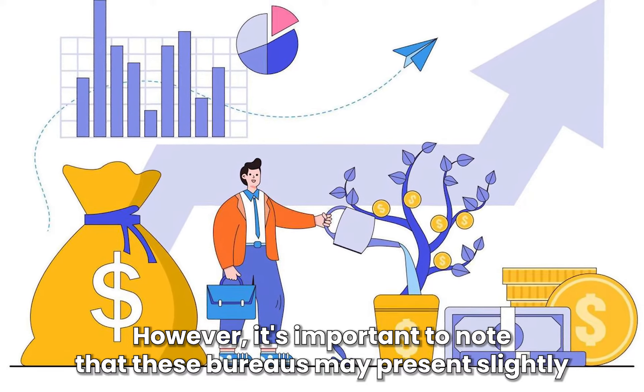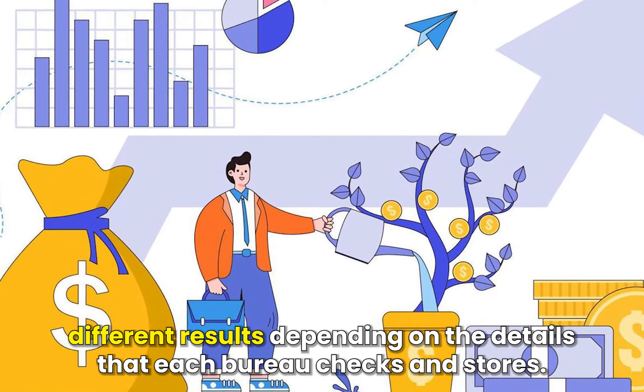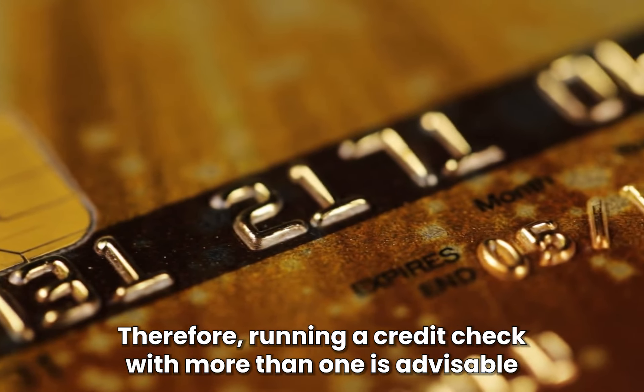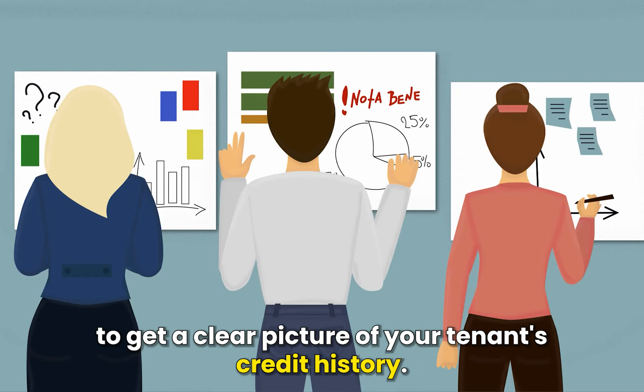However, it's important to note that these bureaus may present slightly different results, depending on the details that each bureau checks and stores. Therefore, running a credit check with more than one is advisable to get a clear picture of your tenant's credit history.